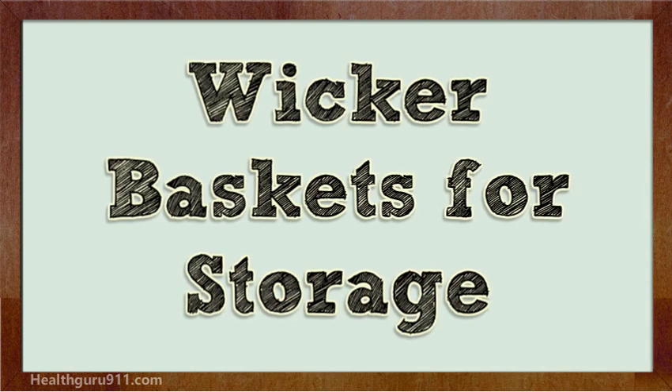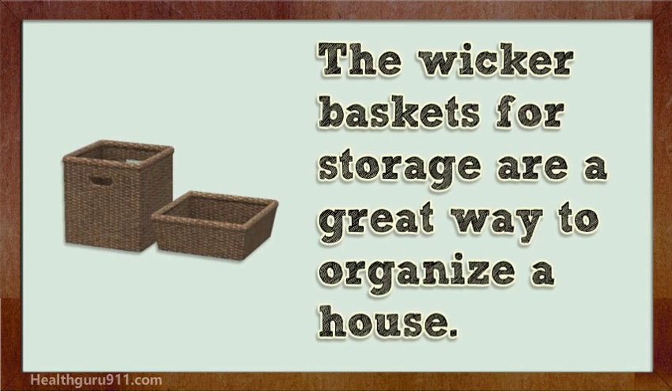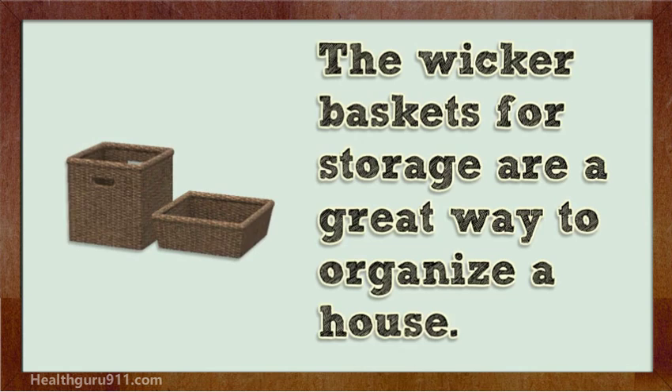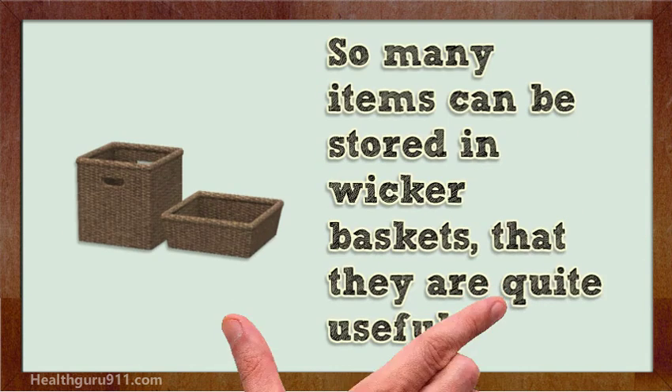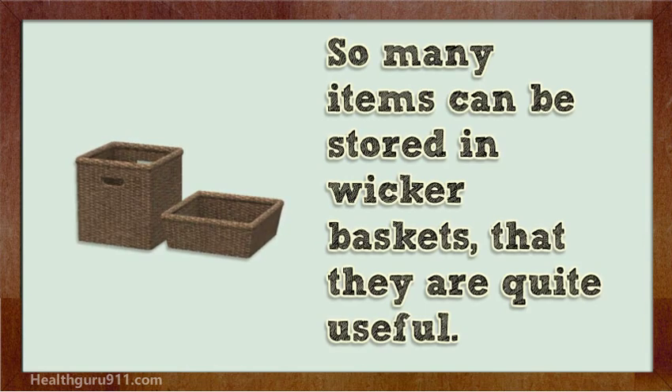Hi, I'm going to talk about wicker baskets for storage. Wicker baskets for storage are a great way to organize a house. So many items can be stored in wicker baskets that they are quite useful.